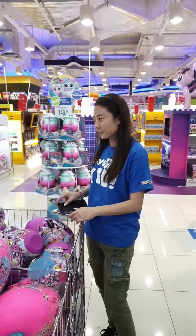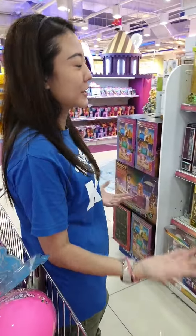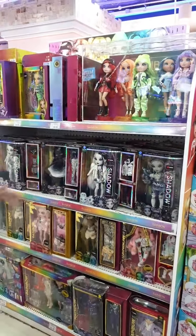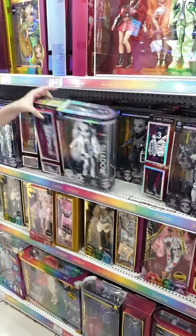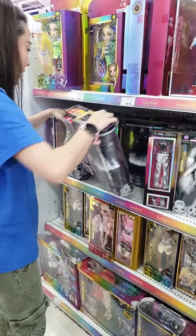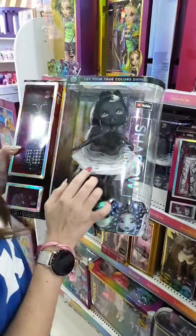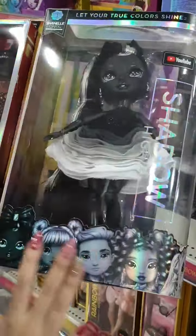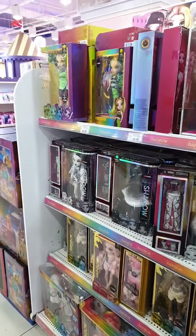Shadow High is the enemy faction of Rainbow High — their colors are very grayish, silver, black, and white tones, and they're available in stores. My ultimate favorite has to be Chanel Onyx — her dress is a very nice tulle material and her hair has bright silver streaks with metallics all around. All different dolls for you to collect.